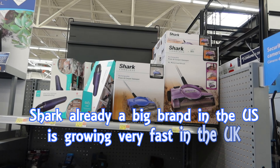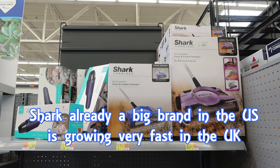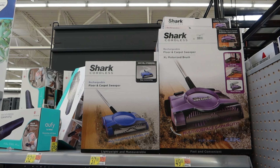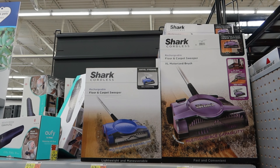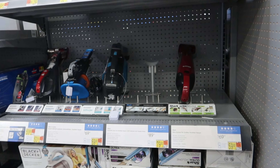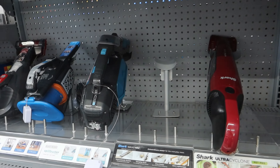And then Shark, which has moved into absolutely everything — from hair dryers to these, which are carpet sweepers, motorized carpet sweepers. And they've got handheld ones here as well.